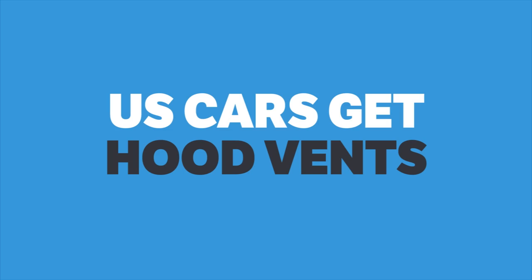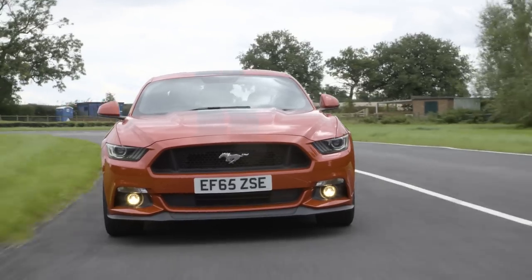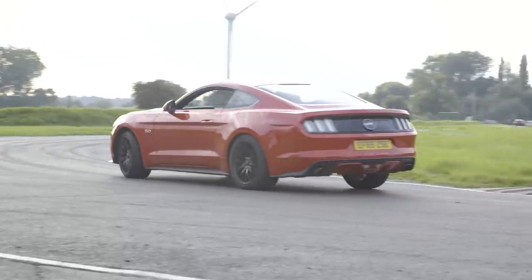US spec Mustangs get hood vents while European cars do not. You see those cool hood vents on the US spec V8 Mustang? Due to stupid pedestrian safety legislation in Europe, we don't get them. To make up for it though, European cars which come with a performance pack as standard have upgraded radiators compared to base US vehicles.